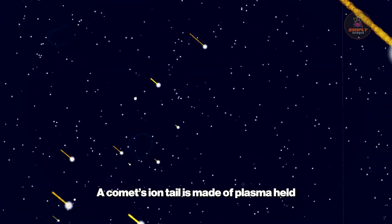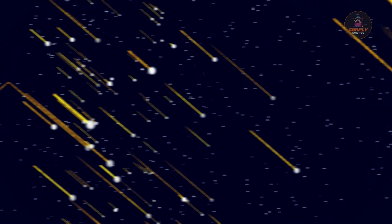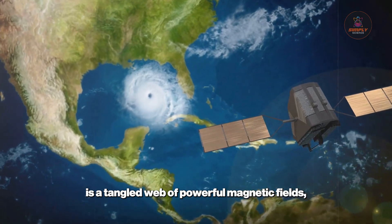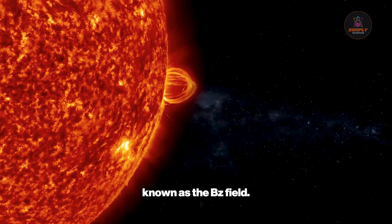A comet's ion tail is made of plasma, held together by magnetic field lines streaming away from the sun. A CME, however, is a tangled web of powerful magnetic fields, often containing a strong southward-pointing component, known as the BEZ field.